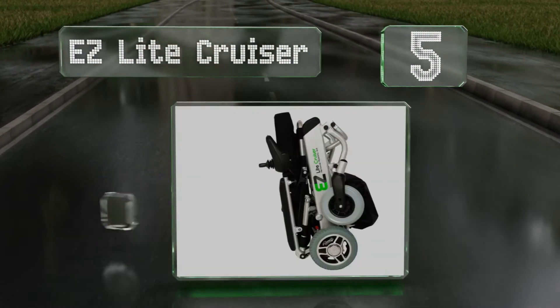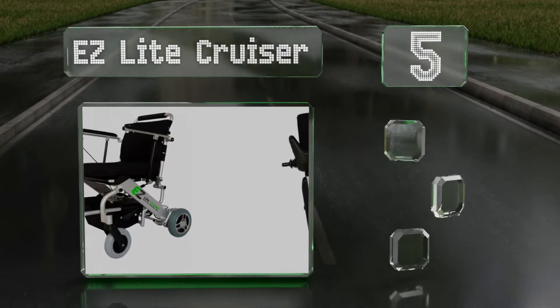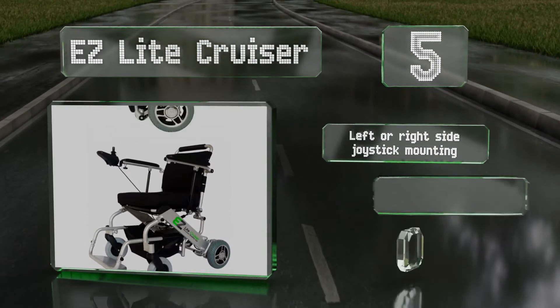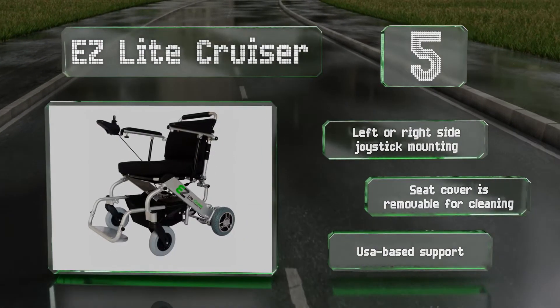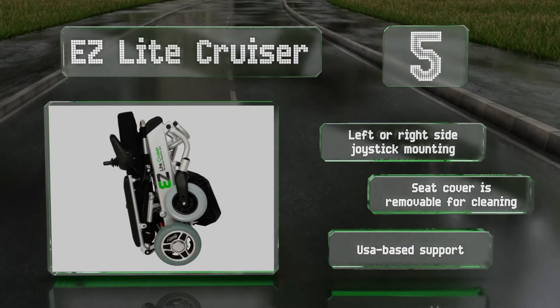Halfway up our list at number five, you'll feel as if you've regained your independence with the Easy Light Cruiser, which is a powered option that can be equipped with one or two batteries, giving you a 10 or 20-mile range respectively. Its light gray wheels are specifically designed not to mark floors. It offers left or right side joystick mounting, a removable seat cover for cleaning, and USA-based support.